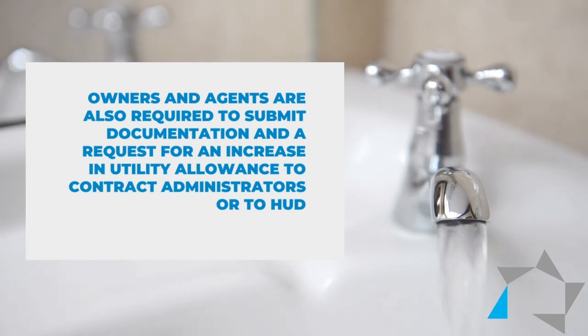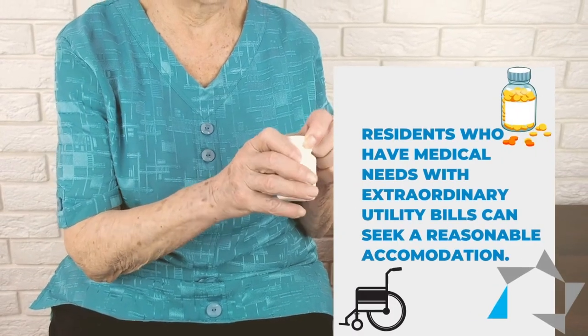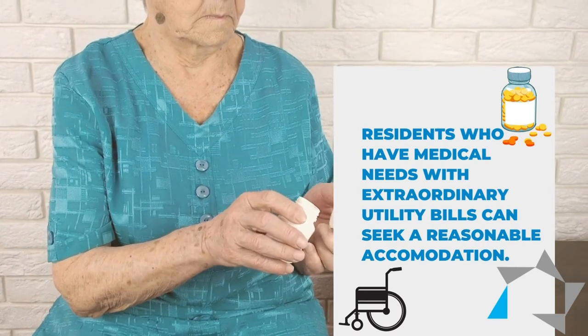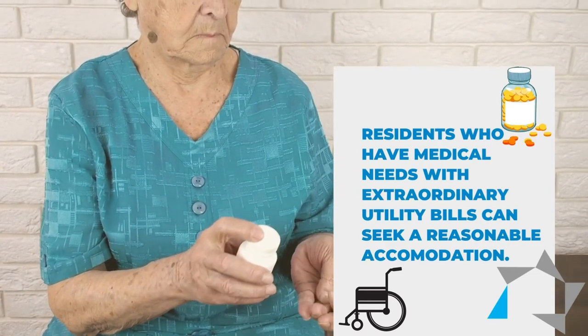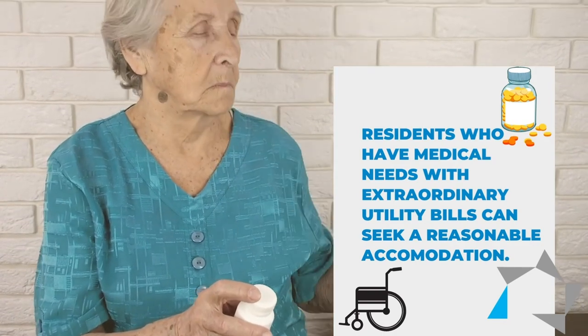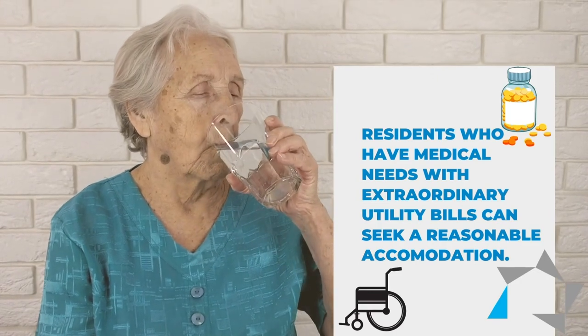Here's a hint for owners and agents who have elderly residents or properties where a resident uses oxygen. HUD says you can encourage those residents with medical needs who have extraordinary utility bills to seek a reasonable accommodation for a higher utility allowance.